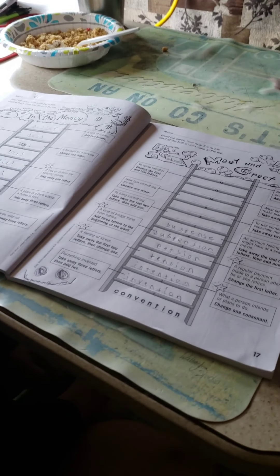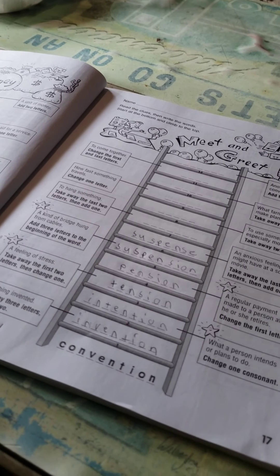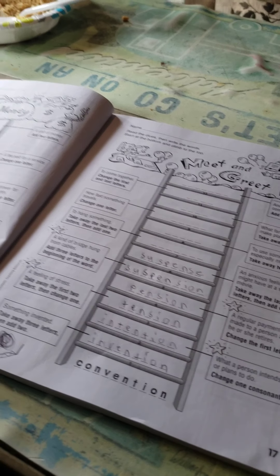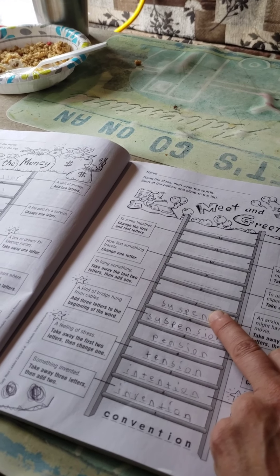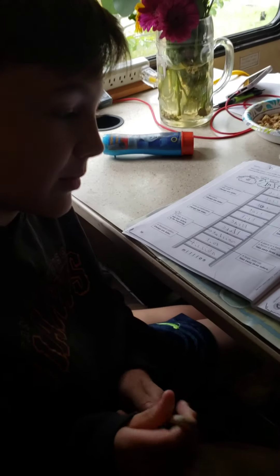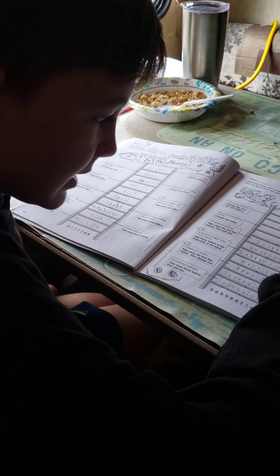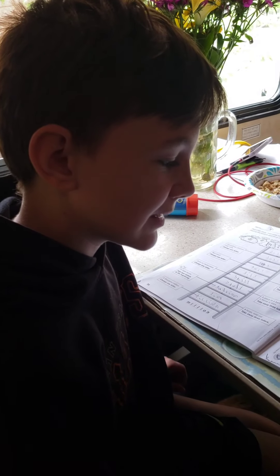Some words in this he might have no idea what it is. There are definitely moments where there's a new word and I'm like, oh boy, I didn't even know that word, which is kind of cool. So suspense — what's the next one? To hang something. Take away the last two letters, then add one. Okay, so first take the last two away. Suspend. To hang something — suspend. Yeah, there you go. Got your next word.